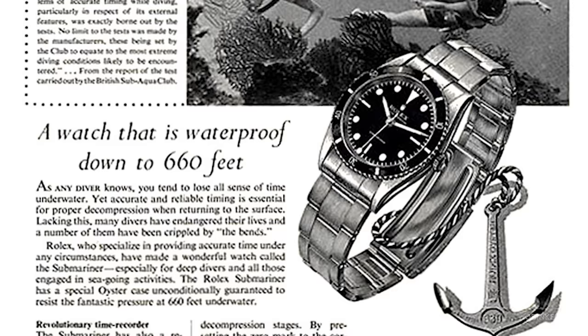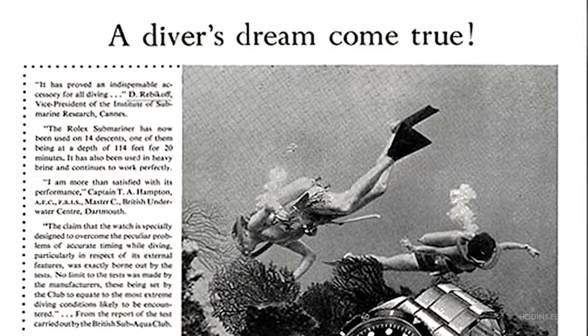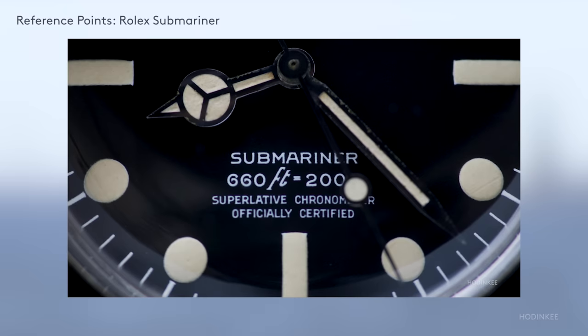First introduced in 1953, the Rolex Submariner was really meant to be a true tool watch for divers. It was even issued in some countries to the military — we call those mil subs. But this wasn't just a watch for adventure seekers and deep water divers.